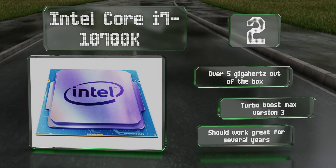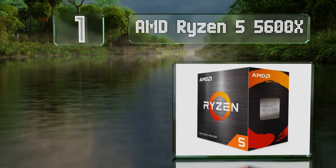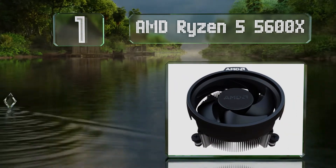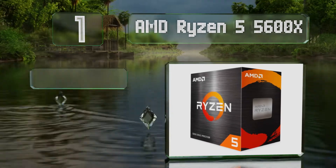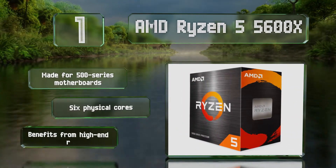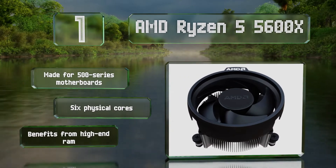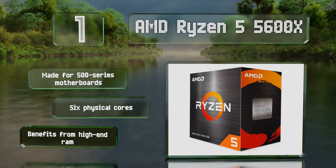Taking the top spot on our list: in terms of performance balanced with cost, the AMD Ryzen 5 5600X is one of the best choices for new builds. Its stock clock speed peaks at 4.6GHz, but it is ripe for overclocking even when using the included Wraith Stealth cooler. It's made for 500 series motherboards and benefits from high-end RAM. It comes with six physical cores.